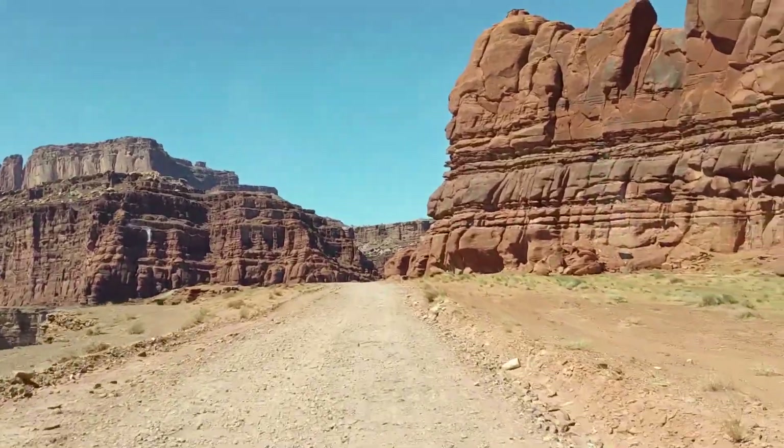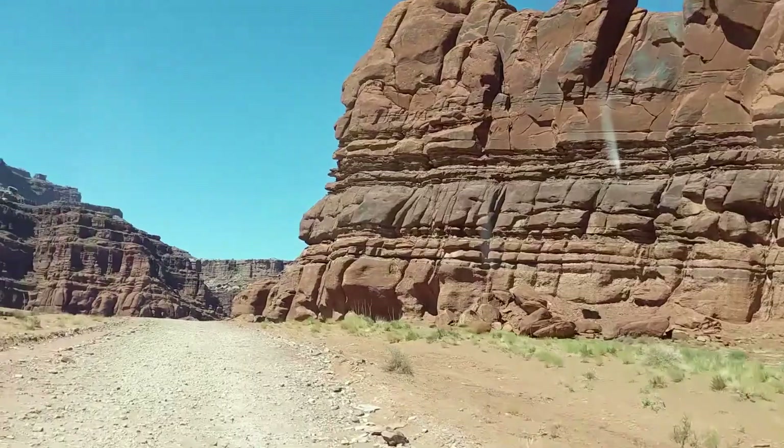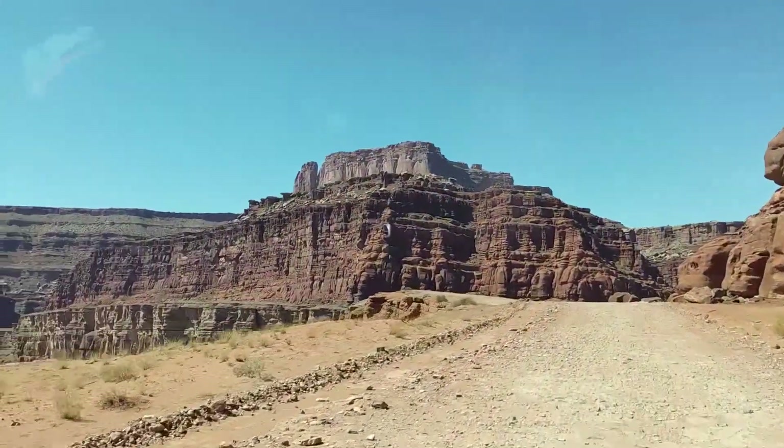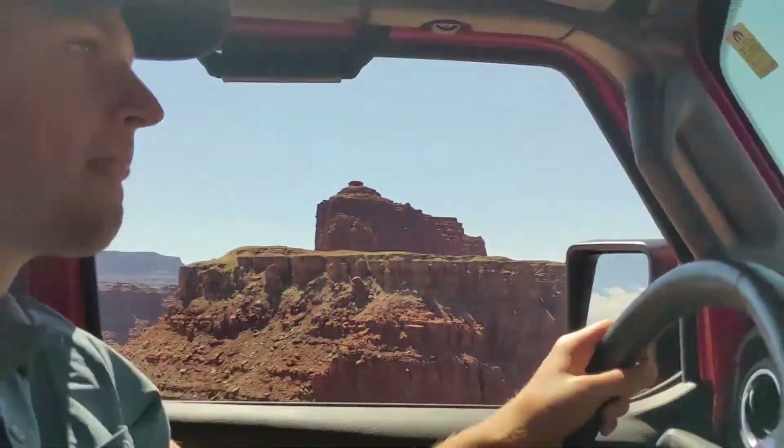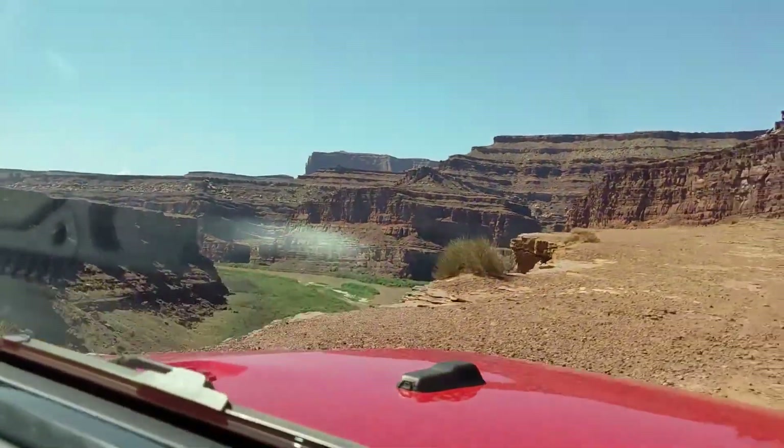These trails connect Moab to Canyonlands National Park, which is an incredible national park with some amazing hikes and really incredible stuff to see. You'll definitely want to visit that while you're in the Moab area, and these trails are perfect for getting there and coming back.